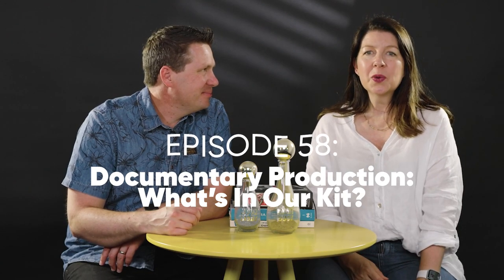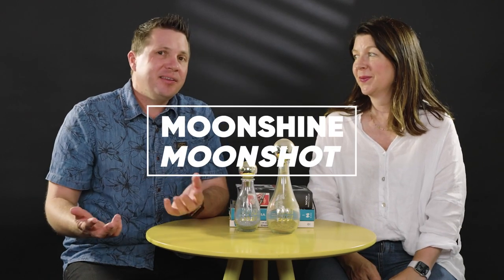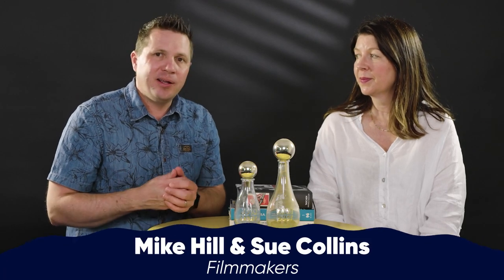Welcome back. We are talking today about something that is always asked: what camera do you use? We're going to go further than that and talk about all of our basic kit and what we're bringing to our documentary films. So to start off, let's talk about cameras.